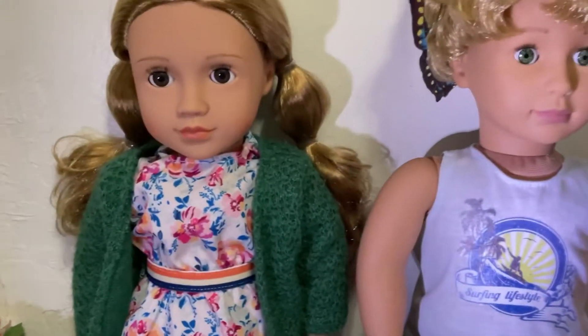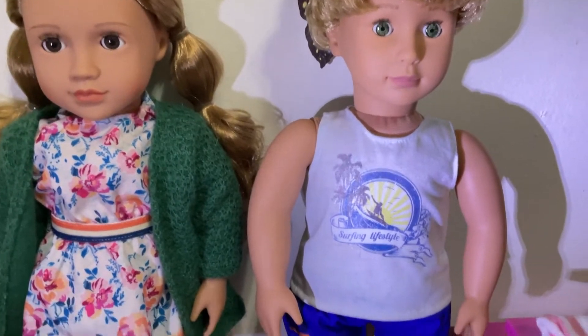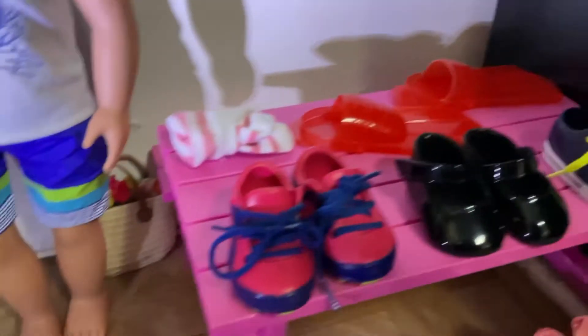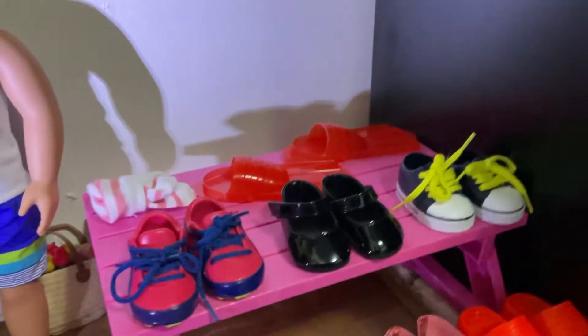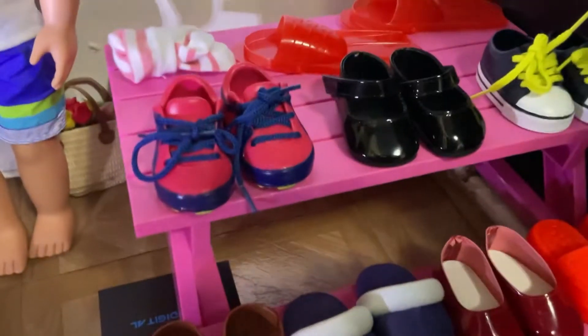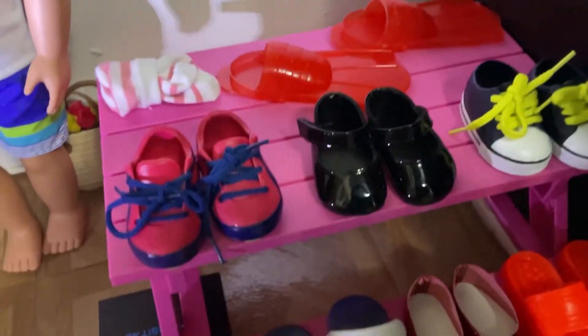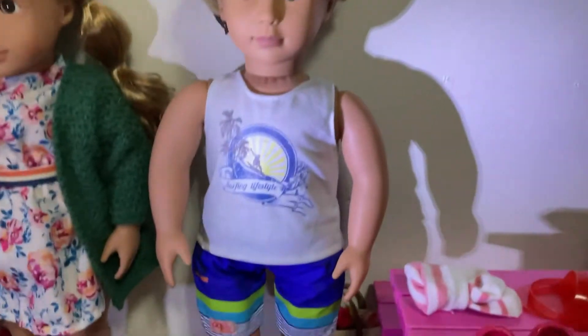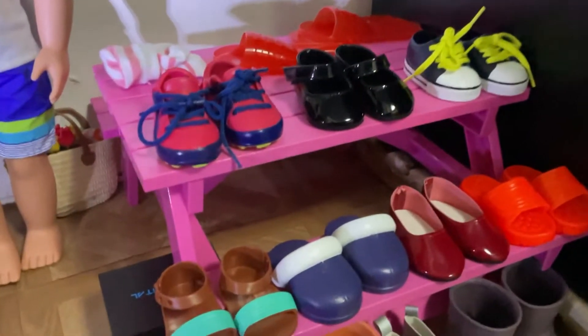Hey guys, welcome back to my channel. If you're new, my name is Yasmin, and I'm here with Hansel, Sage, and Gabe. Today's video is gonna be like some shoe shopping for my dolls because it's almost gonna be summer, so they need to get some new shoes. Right now I'm in the shoe shop and we're gonna find some shoes for my dolls. I'm really excited, so let's begin!